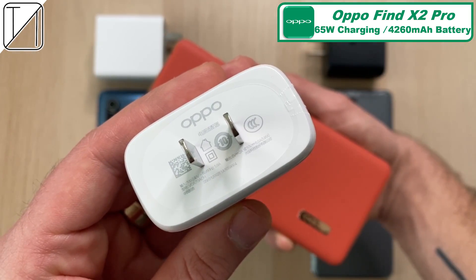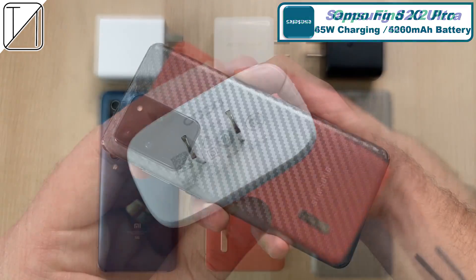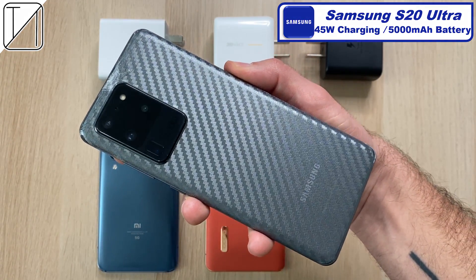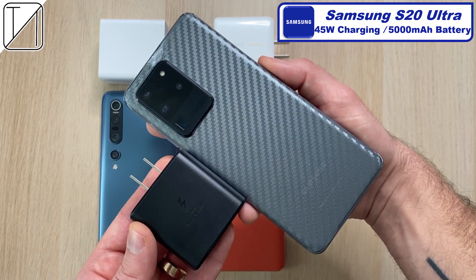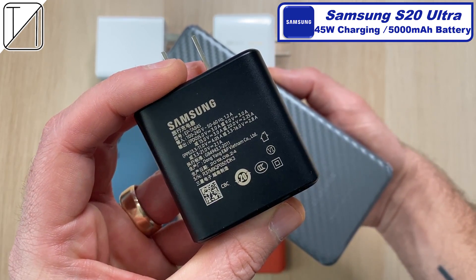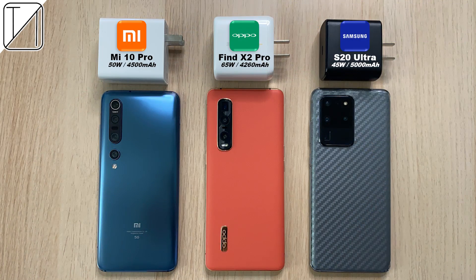It is capped at 65 watt charging but it has the smallest battery of the bunch at 4,260 mAh. The Samsung Galaxy S20 Ultra comes with a 45 watt charging block and a 5,000 mAh battery — the biggest battery of the bunch. Though that 45 watt charging block you'll have to splurge extra for; even though this phone is ridiculously priced, it only comes paired with a 25 watt block in the box and is capped at 45 watts, so you'll need to buy that 45 watt block if you want the fastest charging capabilities.